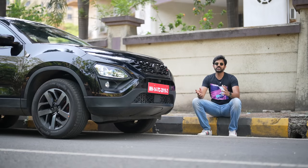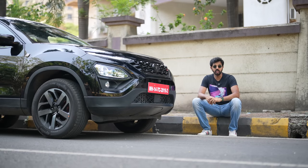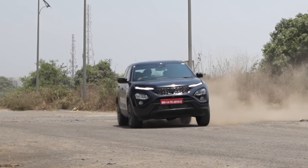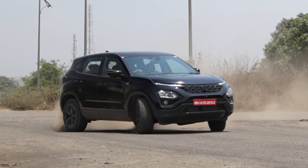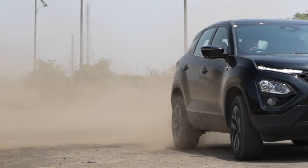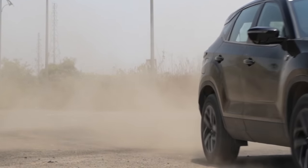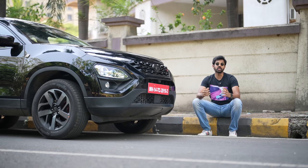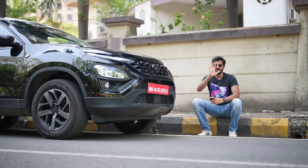Tata Motors is continuously improving the Harrier, which is a good thing. The Red Dark Edition looks sporty and the added features definitely up the appeal of the Harrier significantly. I just hope Tata Motors sends both the Harrier and the Safari for Global NCAP crash testing because that is the only thing awaited now. Thank you so much for watching. Make sure to check out the Bee Blunt moisture range by clicking on the top right corner of the screen.